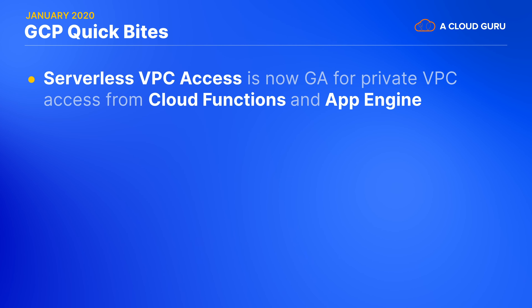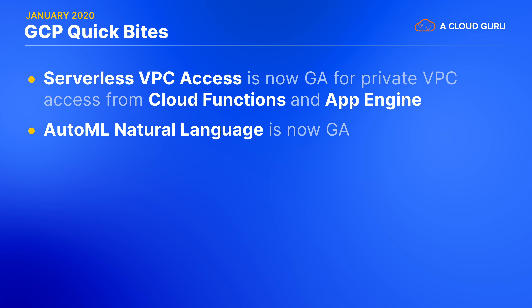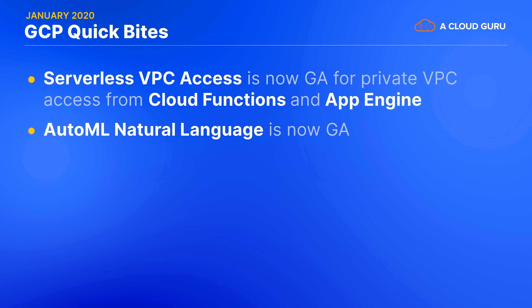Serverless VPC access is now GA. This means you can access private VM resources inside a VPC from serverless products like Cloud Functions and App Engine, even though they run on an entirely separate logical network. AutoML Natural Language is now generally available. This is an addition to Google's AutoML range of products that make it easy for anyone to train custom ML models without needing teams of data scientists, and has a range of common machine learning applications like categorizing content and identifying sentiment in large volumes of text.